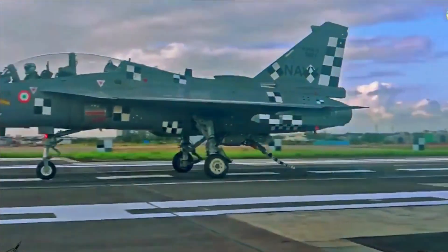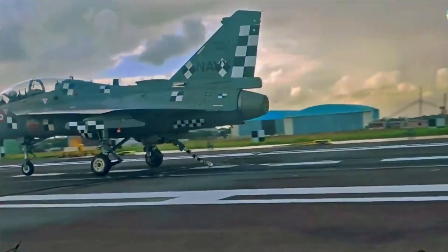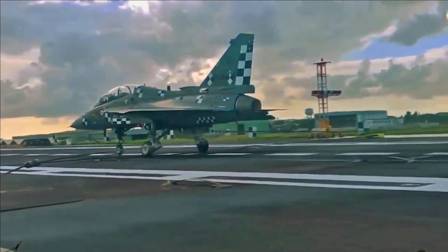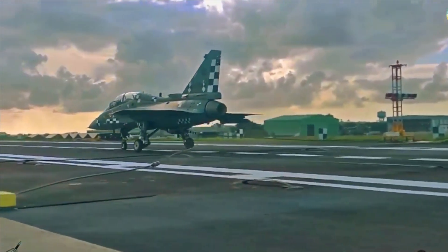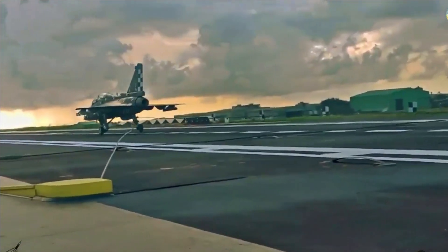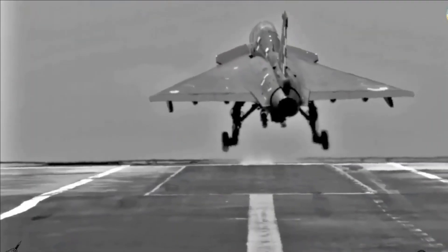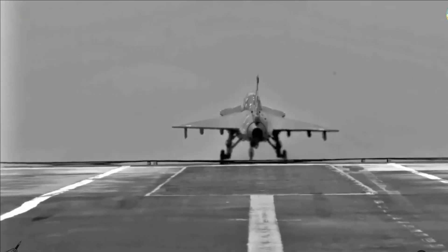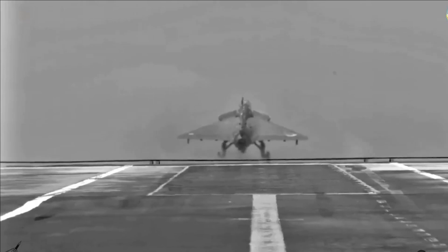The naval Tejas has already proven its capability from INS Vikramaditya in January 2020. Carriage flights and ski-jump takeoff with external stores have also been carried out for the naval Tejas. Two prototypes of naval Tejas have undergone trials at SBTF Goa for arrested landing tests with external stores, including missiles and drop tanks.